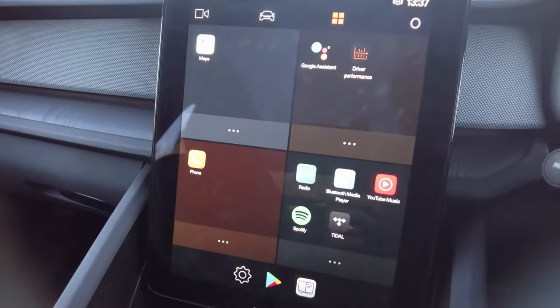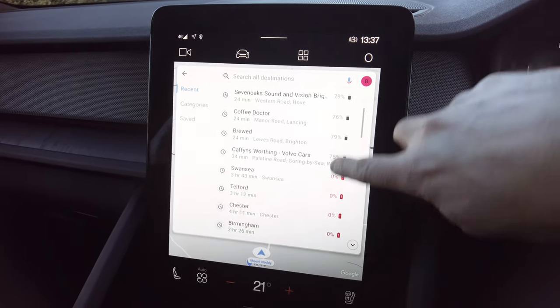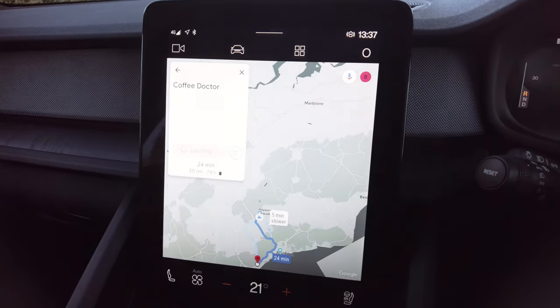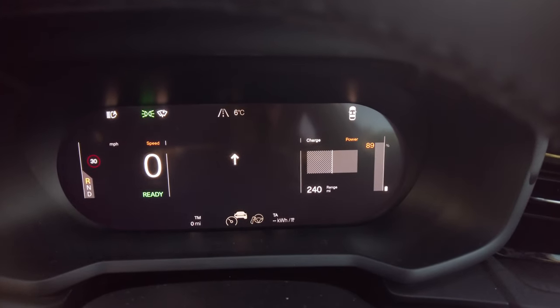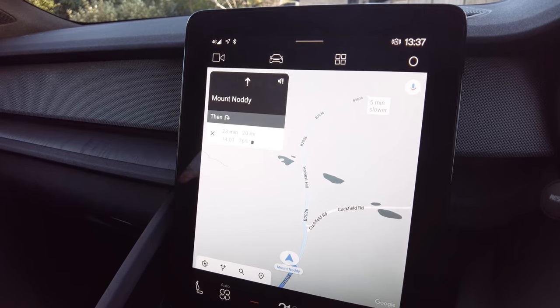The first tip I've got: if you use Google Maps on your phone with the same account you use in the car, your search history will be there in the car too. I searched at home for all the locations I want to go to today so they're already in the list. You can see on the screen here — I've got this list of locations I was looking up yesterday. The first one I'm going to is Coffee Doctor in Lancing, a 24-minute drive, and it's showing I'll arrive with 76% battery. I've started with 89% so we'll see if that's accurate.